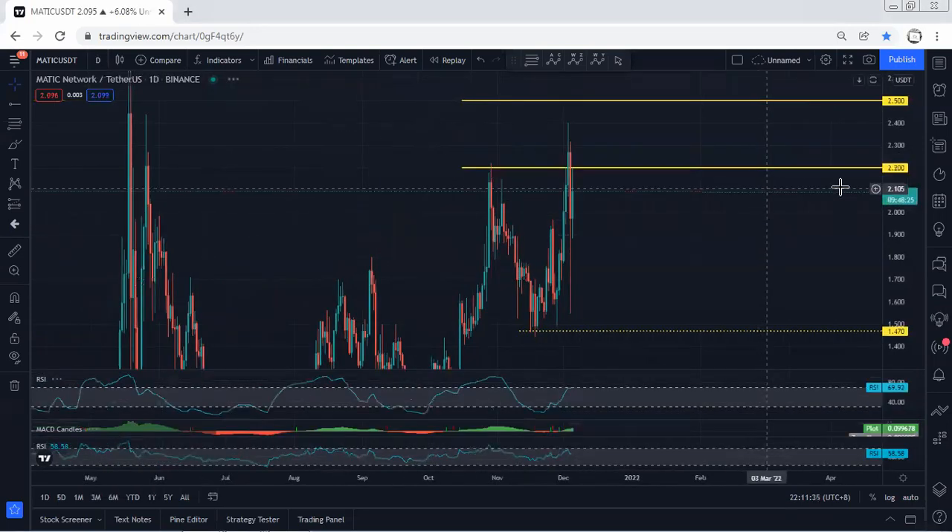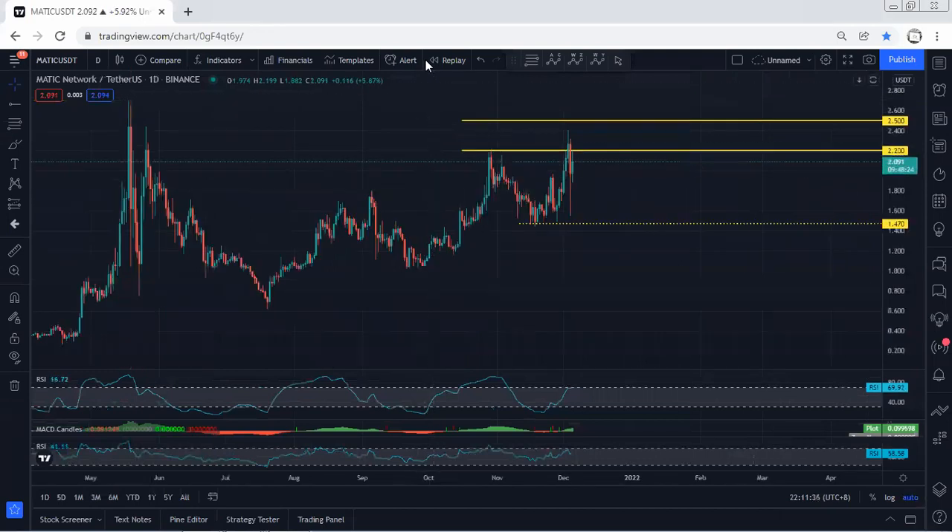We move to the daily chart. Based on the daily chart we have been looking at this one as a flat, and we mentioned we were looking for buy. With the breakout of 2.2 we're looking for 2.5. Right now we want to see whether the price can break 2.5 or not. If we refer to the indicators we can see we have a divergence.